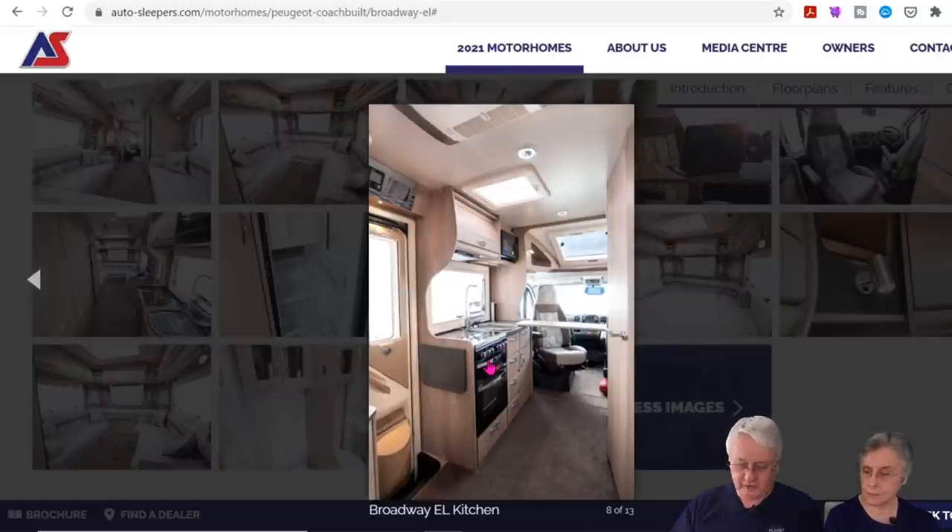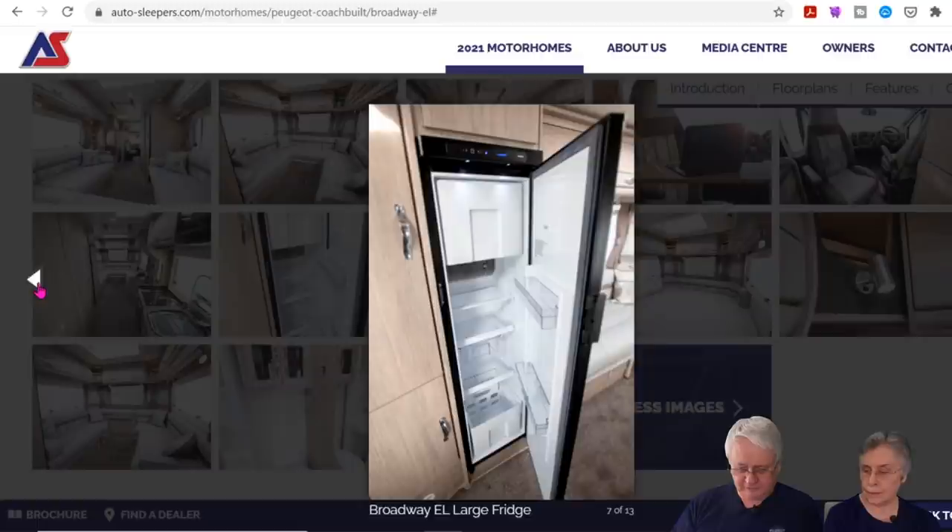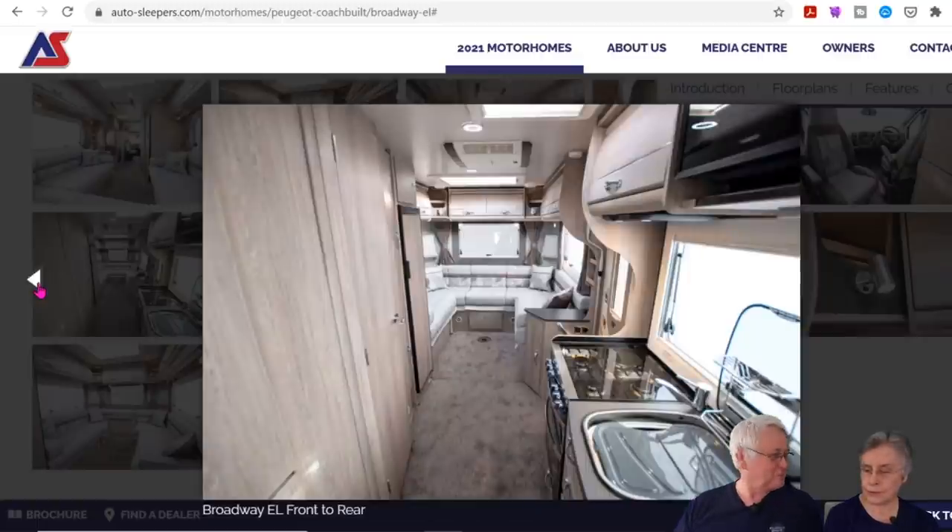On the kitchen: there's a cooker with a separate grill, four dual-fuel hotplates, an extractor fan, a sink, six drawers, an overhead cupboard and one below, plus a microwave. It's quite a well-equipped kitchen.